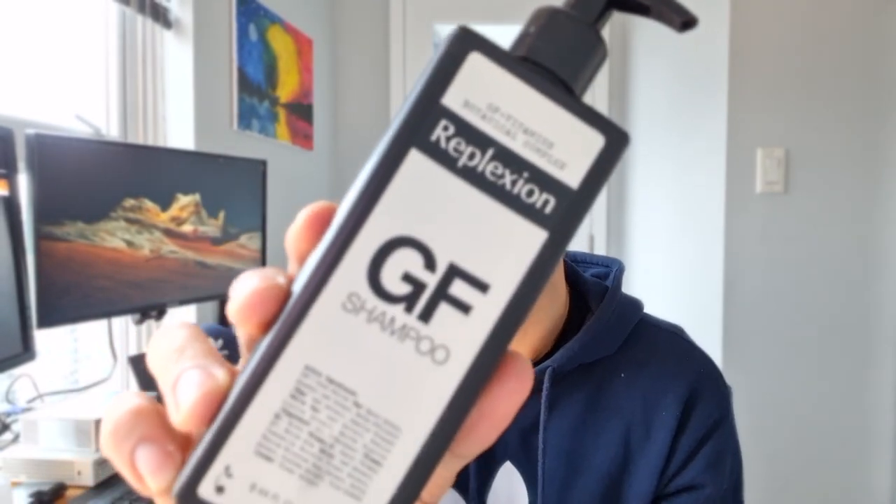Then midday, when I'm about to go for my shower, I use the GF shampoo that the clinic also recommended. It's apparently packed with vitamins to help with the hair, and it's been going great for me. I use it every other day — not every single day — because I don't want to overdo it on my head, so I spread it out a bit.